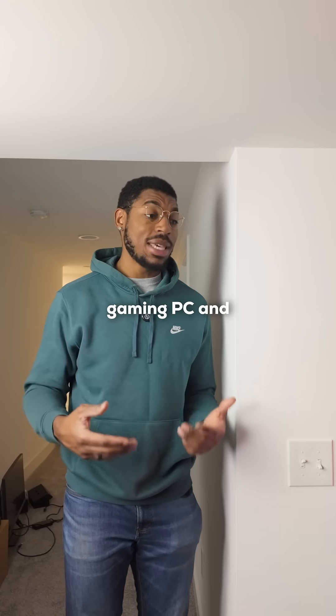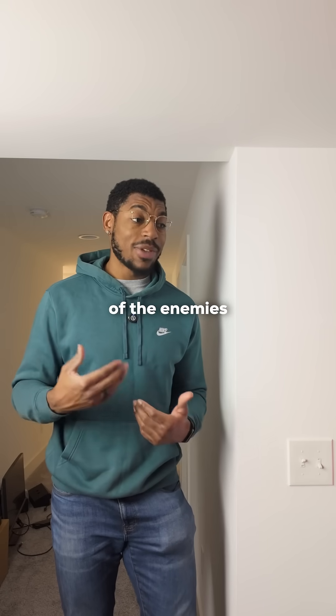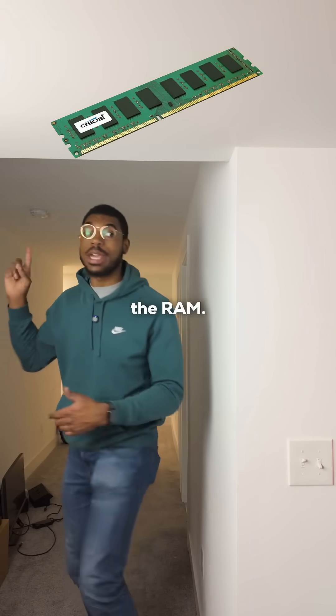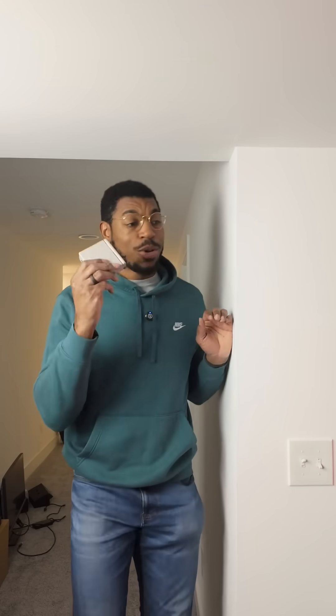So let's say this whole house is your gaming PC, and I'm a normal CPU. If you're playing Cyberpunk and I need to get the location of the enemies to give to your GPU, then I need to go all the way upstairs to talk to the RAM, which takes a long time.